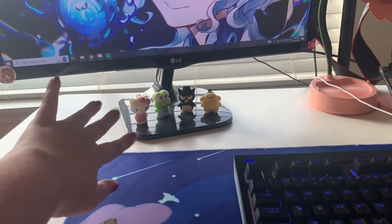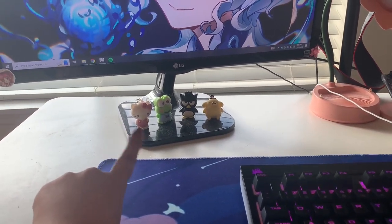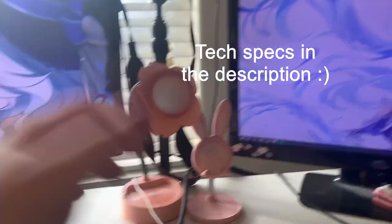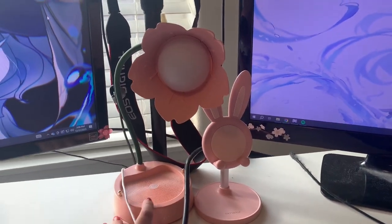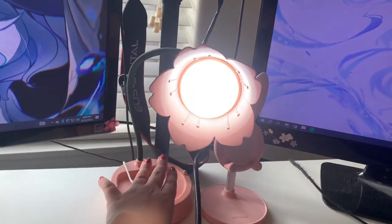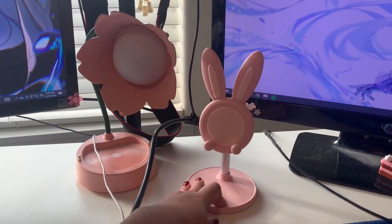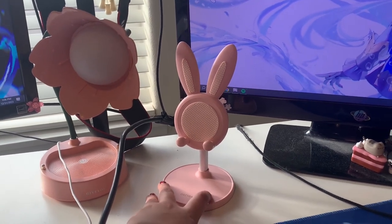I've got these little Sanrio figures — they're technically cake toppers on Amazon, but I just keep them there and they keep me company. Then we have left monitor, right monitor, and in the middle this light I got from AliExpress — it's like a little flower. I use it for lighting on my face during stream as a substitute for a ring light. And then this little bunny stand I got on Amazon — I use it to prop up the phone I film most of my videos on.